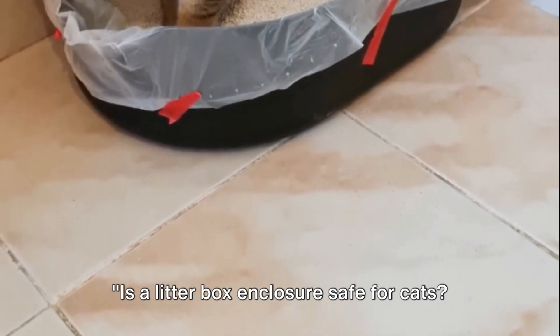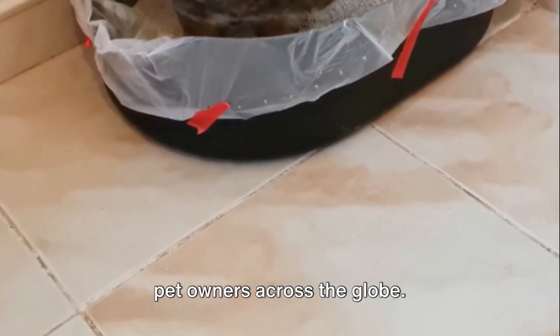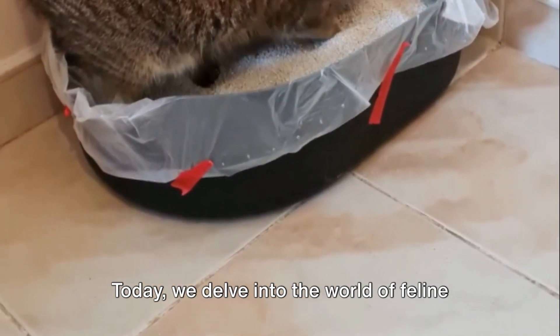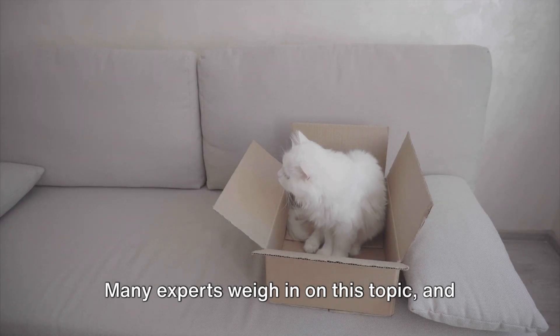Is a litter box enclosure safe for cats? This question often sparks a debate among pet owners across the globe. Today we delve into the world of feline hygiene and dig deep to find the answer, as many experts weigh in on this topic.